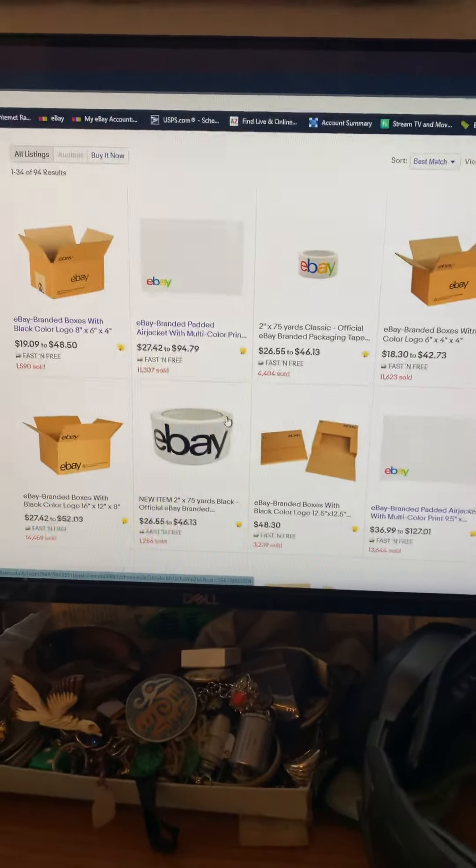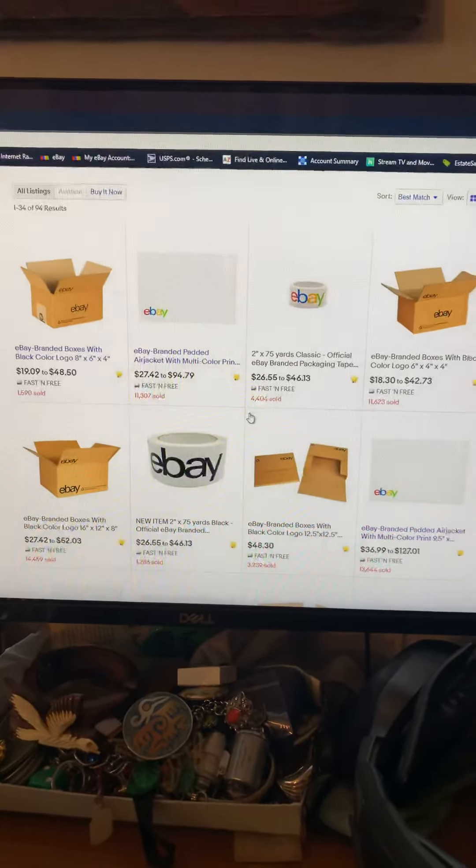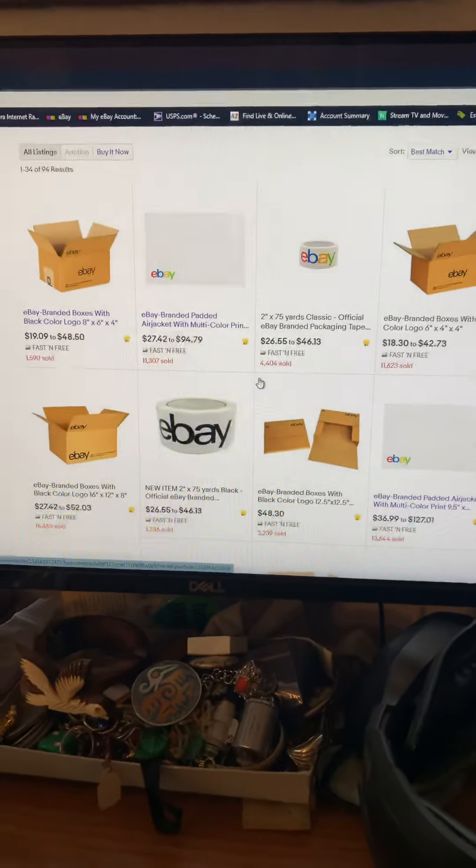The prices obviously vary. I bought boxes and padded envelopes, and with tax it was about $52, so I paid $2 out of pocket. It was totally worth it, and the $2 was just for tax.